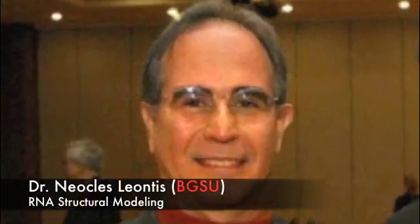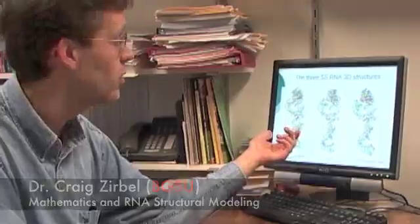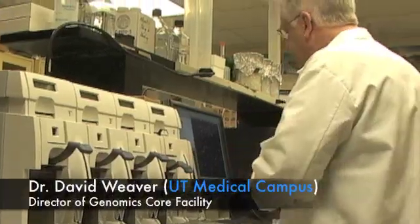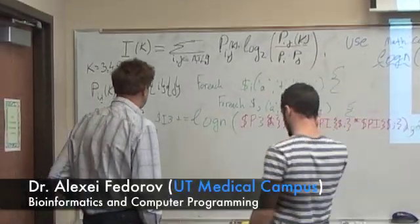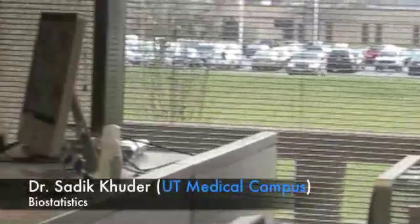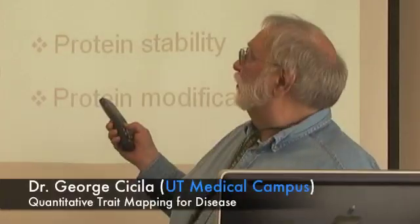The dual degree will prepare you for a bioinformatics career by combining strong foundations of biology with computational and analytical skills. You will be equipped to operate in the interdisciplinary teams that are characteristic of this field. You will be able to access, employ, and analyze databases with a view towards biological discovery. You will be able to test hypotheses using cutting-edge approaches while qualifying for jobs that pay well and can make a difference.